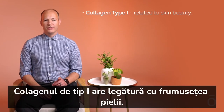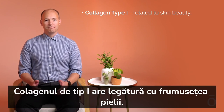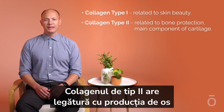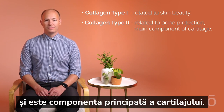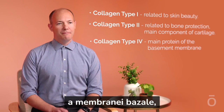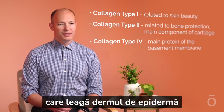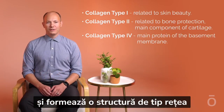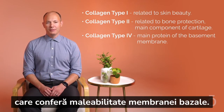Collagen type 1 is related to skin beauty. Collagen type 2 is related to bone production and is the main component of cartilage. Collagen type 4 is the main protein of the basement membrane connecting the dermis and the epidermis — that's your skin — forming a network structure to make the basement membrane malleable.